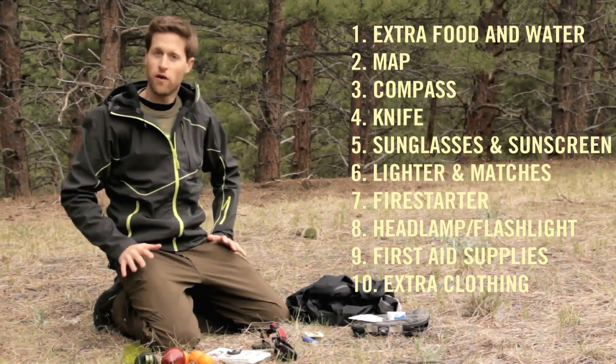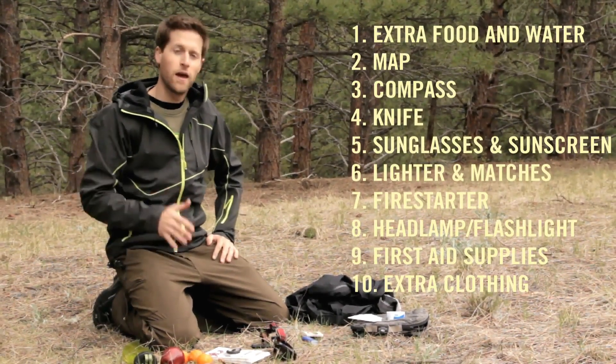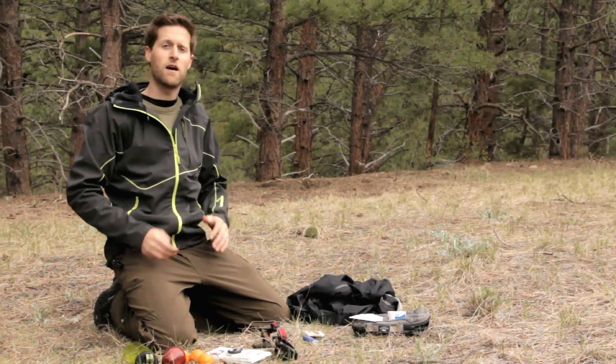Make sure you always bring this stuff with you on trail. You'll have a better experience when you're prepared. Now you can head back to naturevalleytrailview.com to look at more from the parks, plan your own trip, and happy hiking out there.